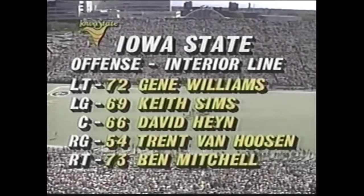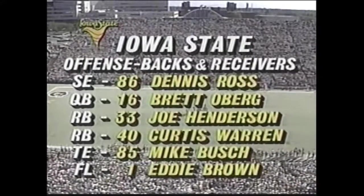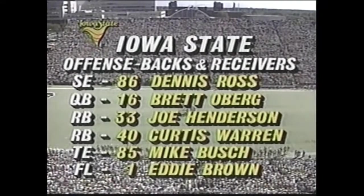He obviously feels a lot of emotion on this day. In the offensive backfield for Iowa State, Brett Oberg is a junior college transfer. Dennis Ross and, as we mentioned before, Joe Henderson are all Big 8 caliber performers.